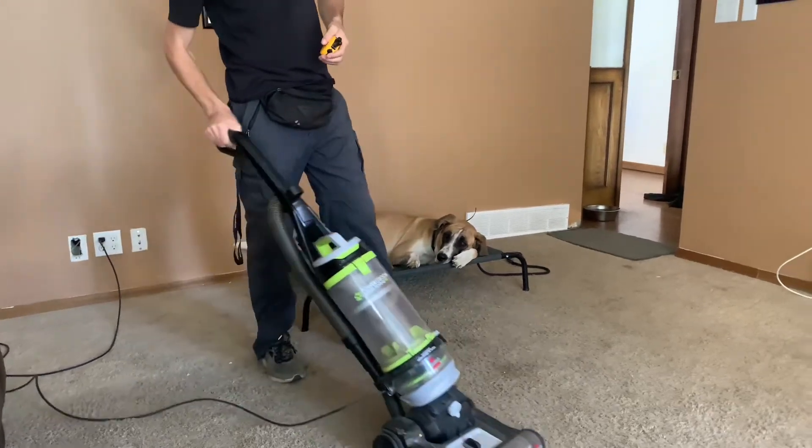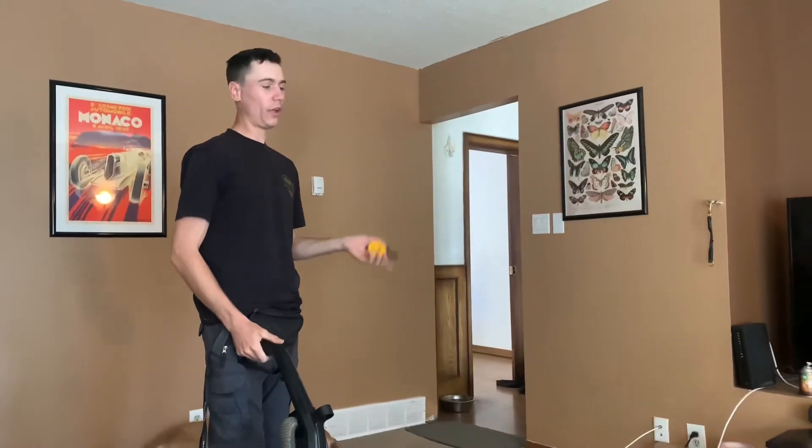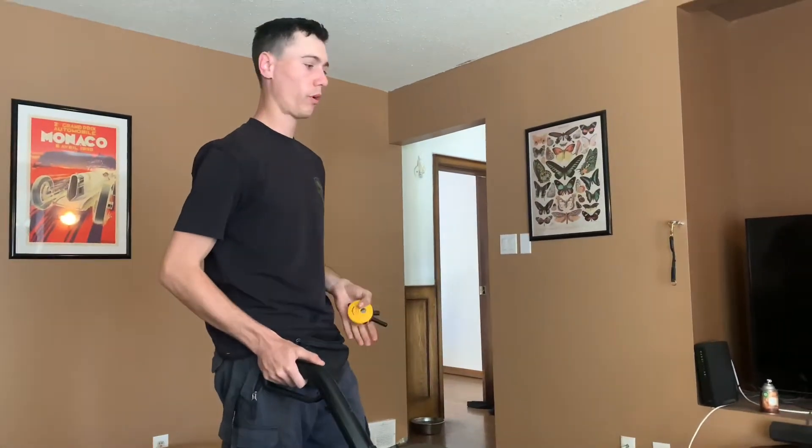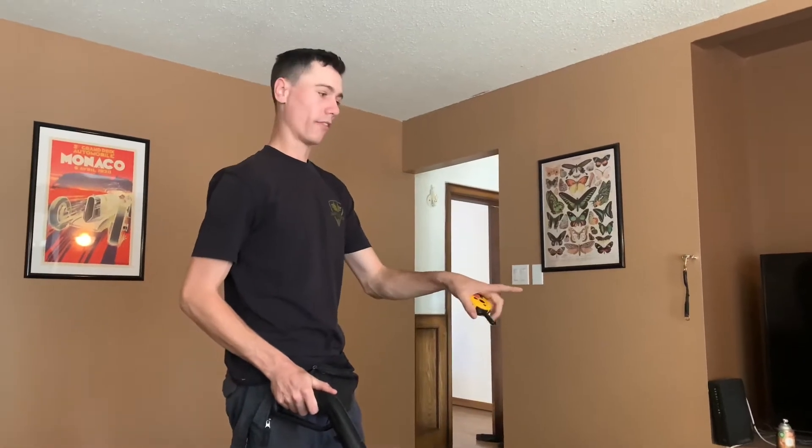We're going to start working with the vacuum around Hudson here. Apparently he attacks the vacuum at home — that's what his owners say. I think with the training that we've done with him up to this point, we shouldn't really have any issues. We're going to put him into a down stay and get a double down from him right off the bat.